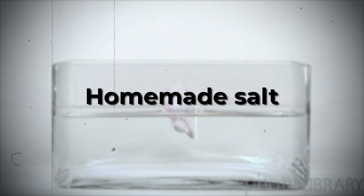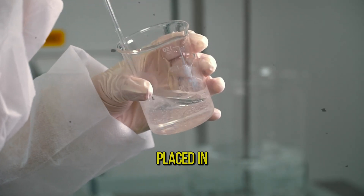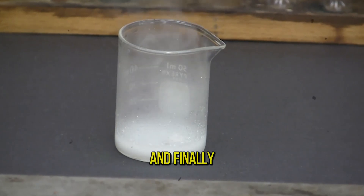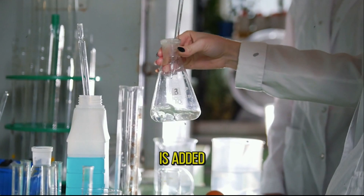Homemade salt. A while ago I showed you what sodium can do when placed in water. It starts burning super pretty, and finally it all ends with a bang. But it gets even more interesting when sodium is added to hydrogen chloride.